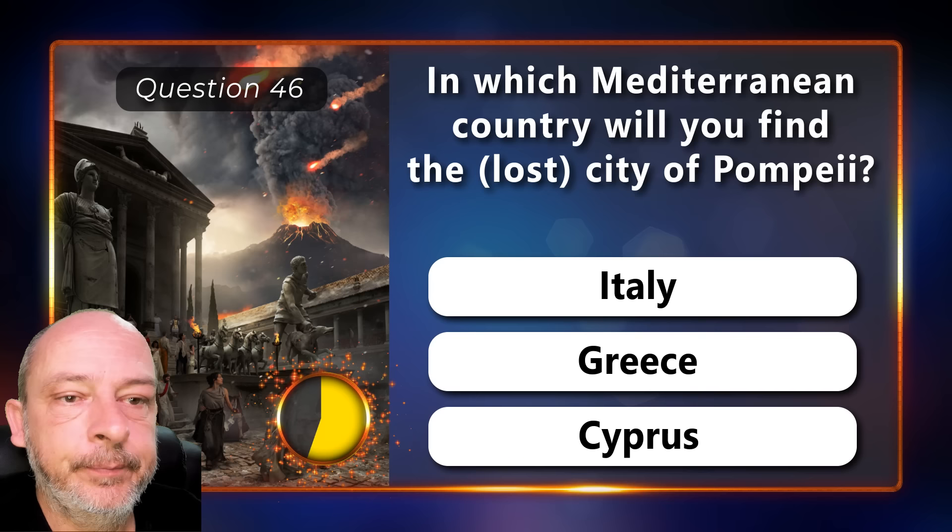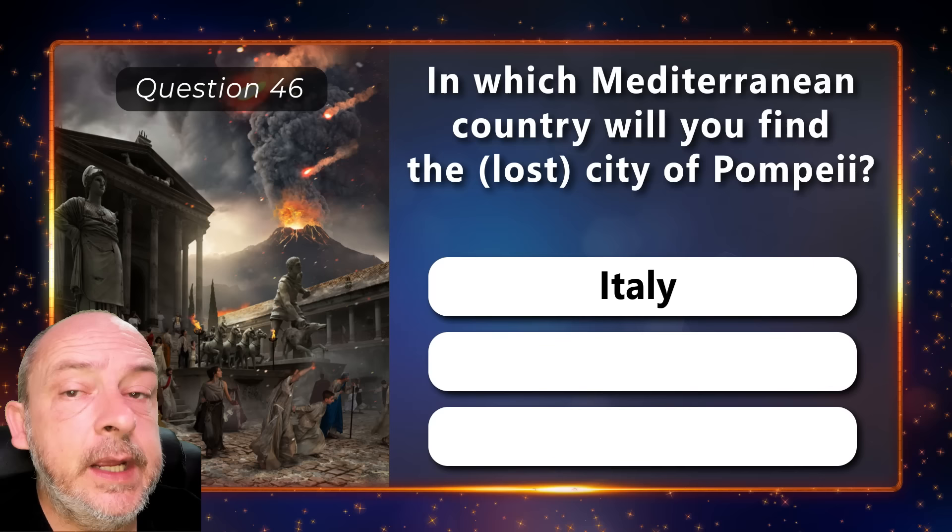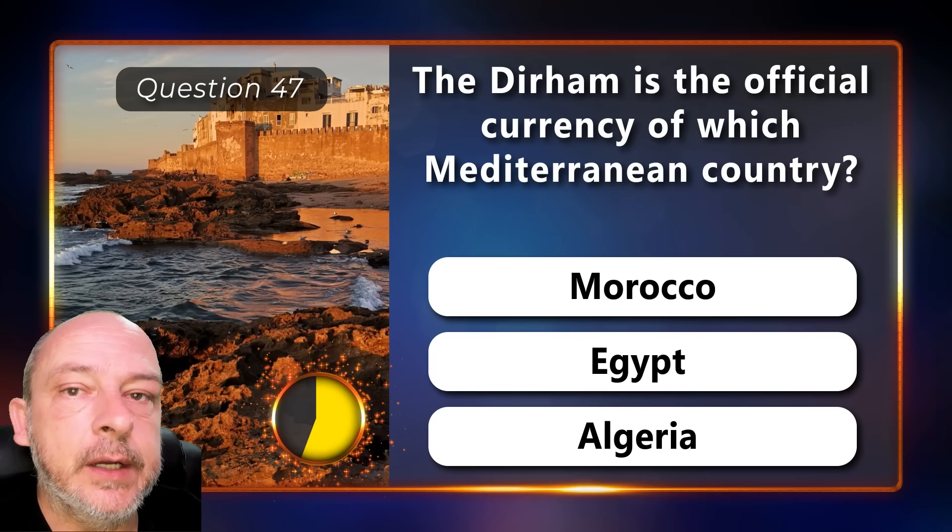In which Mediterranean country will you find the city of Pompeii — Italy, Greece, or Cyprus? It is in Italy. The dirham is the official currency of which Mediterranean country — Morocco, Egypt, or Algeria? Morocco.